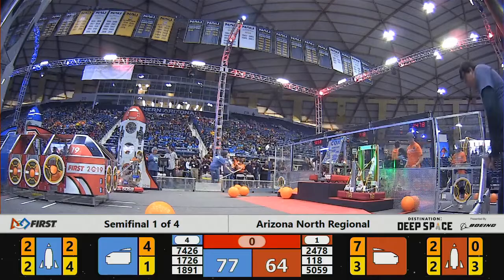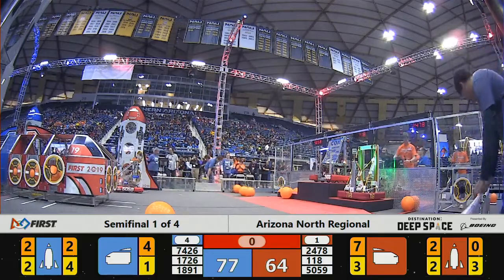Red Alliance only has two robots back in the hab. It's a close one. Red Alliance 82, Blue Alliance 77. It looks like the cargo made the difference — the cargo and the hatches. We've got our first winner in our first semi-final.